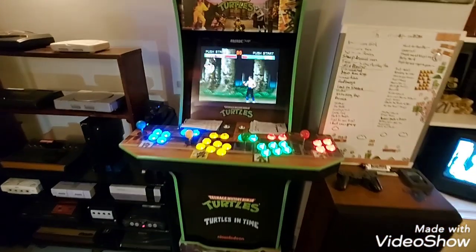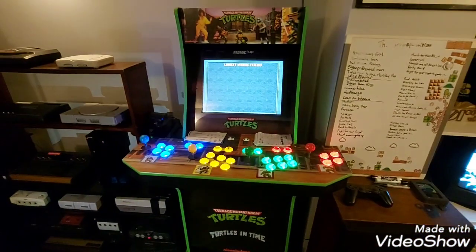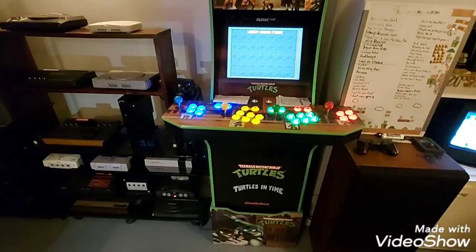There's my Turtles cabinet. It's got a Retro Pie in it, which is really cool. I'm running Mortal Kombat 2 on it right now — it's one of my favorite games.